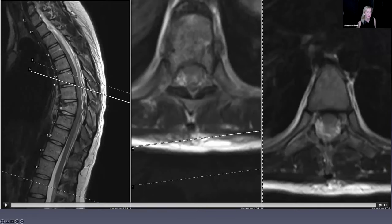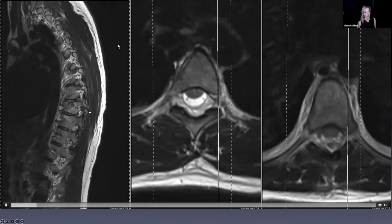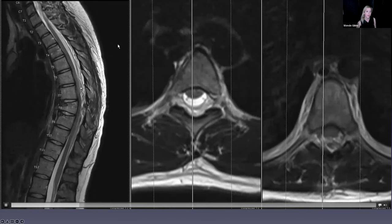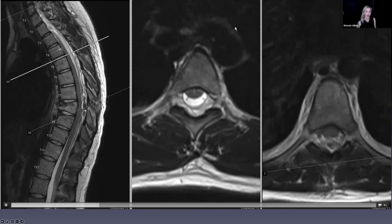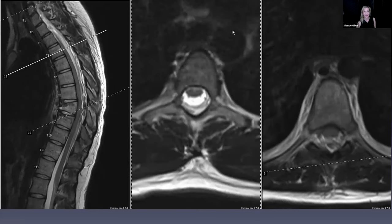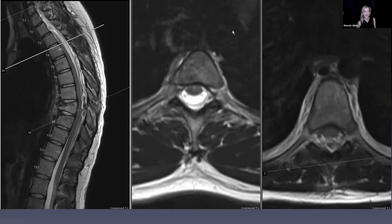On the sagittal T2 — we know this is T2 because subcutaneous fat is bright, CSF is bright — you can see the fractures of T8 and T9 very nicely. It was going through the pedicle and into the posterior elements. The collection is bright and dark — different signal could represent blood in different phases. The person doesn't have cancer or infection, so it's got to be blood of different types.